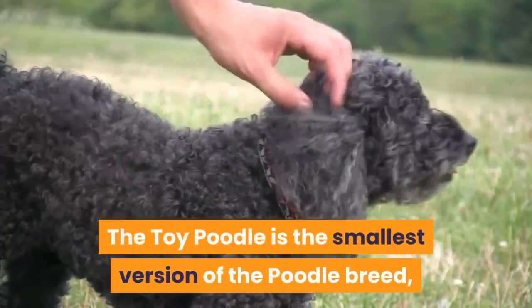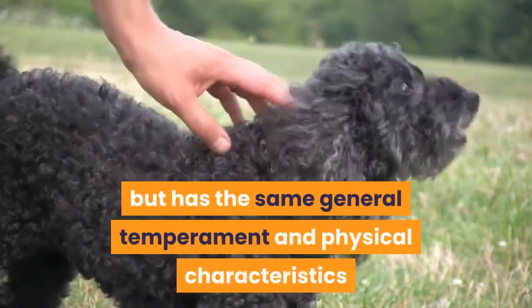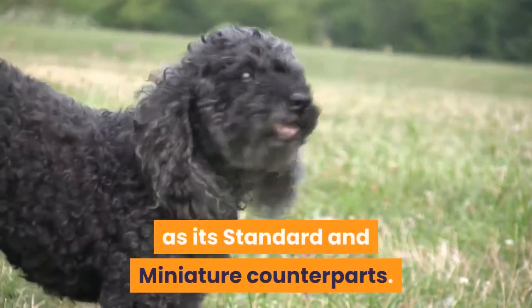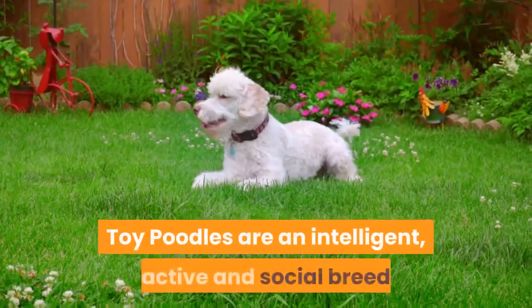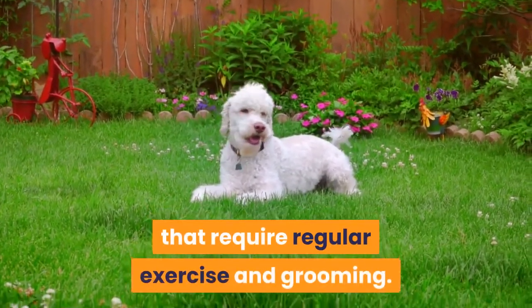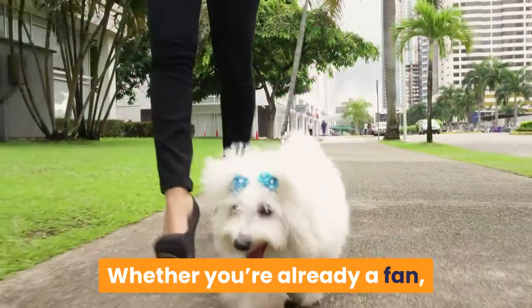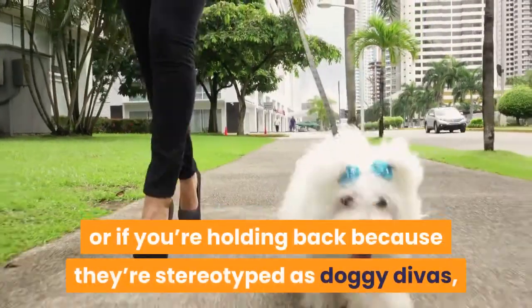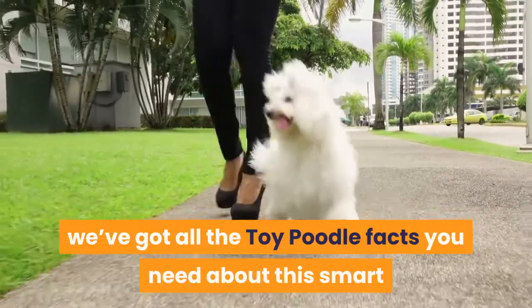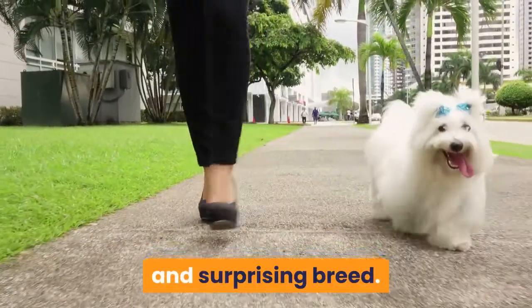The Toy Poodle is the smallest version of the Poodle breed, but has the same general temperament and physical characteristics as its standard and miniature counterparts. Toy Poodles are an intelligent, active and social breed that require regular exercise and grooming. Whether you're already a fan or holding back because they're stereotyped as doggy divas, we've got all the Toy Poodle facts you need about this smart and surprising breed.